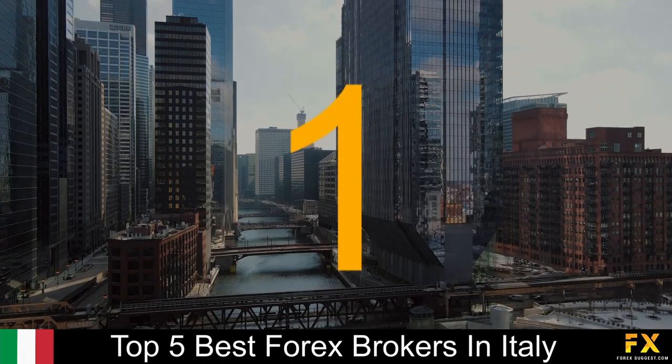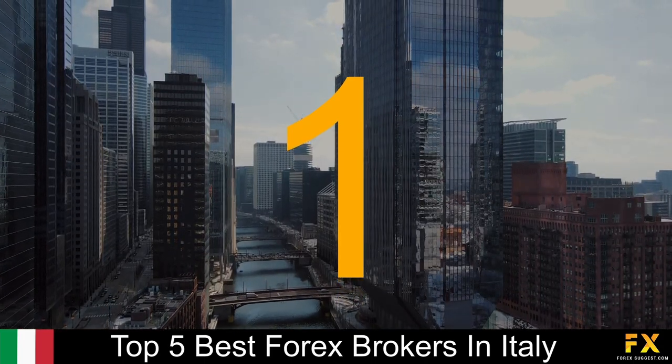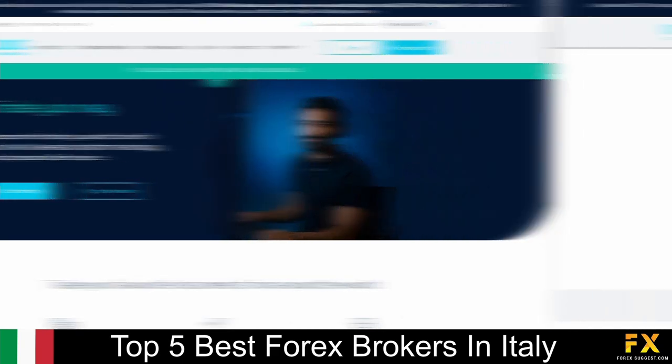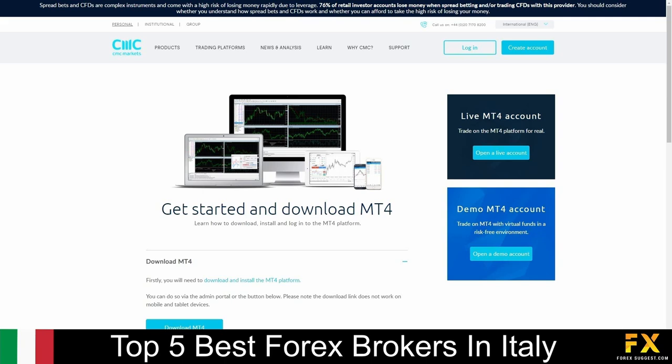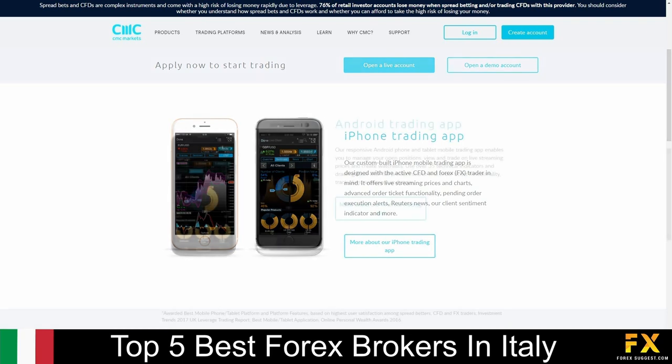And coming in at number 1 on our list of some of the top 5 best Forex brokers in Italy, we have CMC Markets. CMC Markets is a multi-asset class spread betting and CFD broker, which is regulated by the UK's Financial Conduct Authority. Clients have the ability to trade on more than 9,000 trading instruments, covering indices, Forex, cryptocurrencies, commodities, shares, and treasuries. Featured platforms are available on MetaTrader 4, as well as their very own next-generation platform and mobile applications, which are supported on Windows, iOS, and Android operating systems.